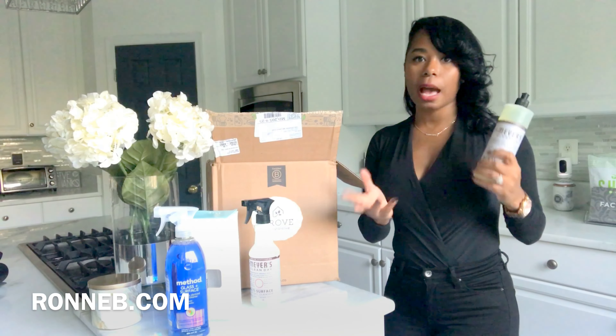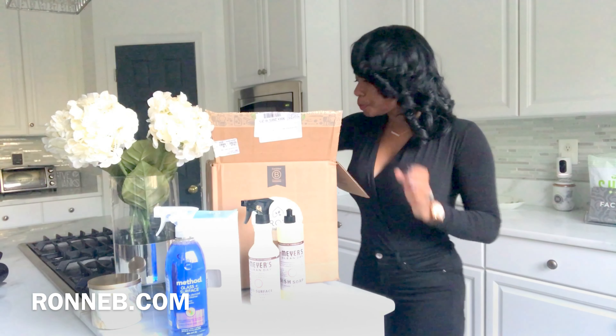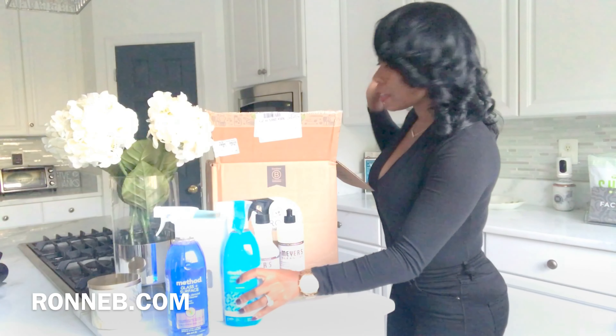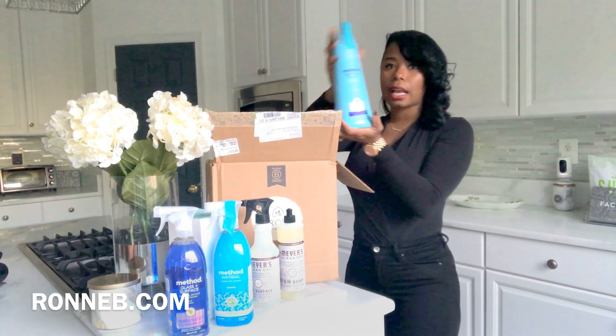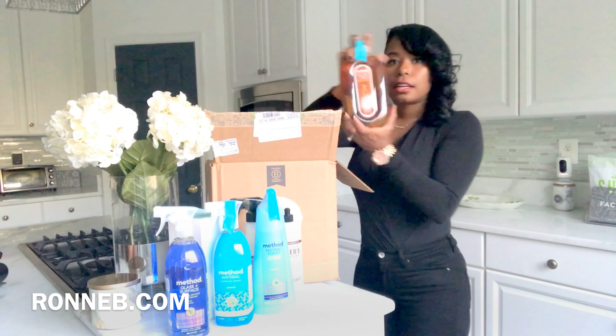I got the dish detergent in the lavender scent this time because I already have it in the apple cider and I've never tried the lavender, so I got that as well. I also got my bathroom cleaner — everything is natural, I love that it's affordable and safe for the environment.